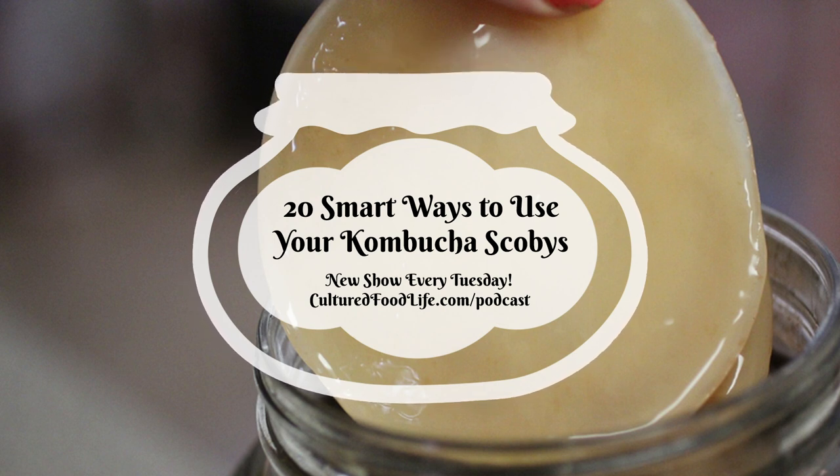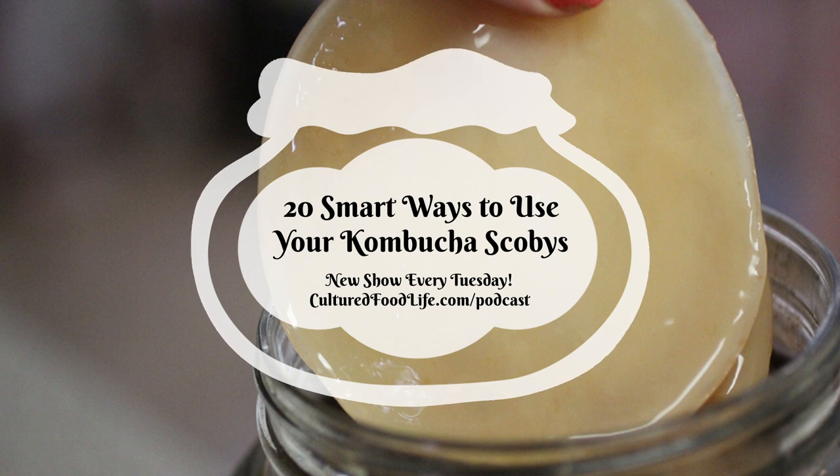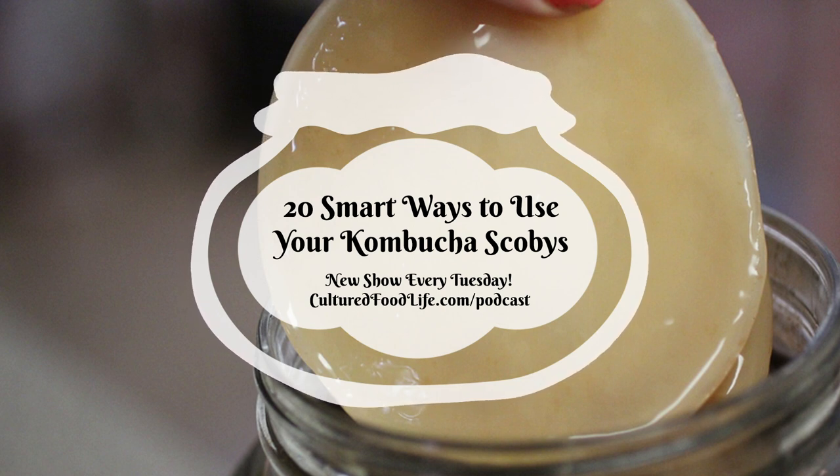Number thirteen: scoby smoothies. Smoothies are one of the fastest and easiest foods to make, and SCOBYs make them extra thick and creamy. Since SCOBYs have no flavor, you can add them to kefir smoothies without changing the taste. Usually I take about a quarter cup of scoby puree, half a cup of frozen strawberries, half a cup of milk (dairy or non-dairy), half a cup of kombucha, and a little honey to taste. You can even add kefir instead of milk.